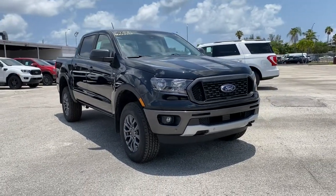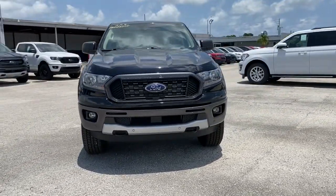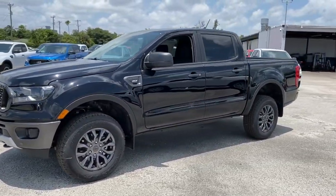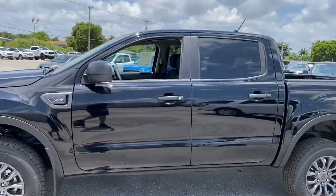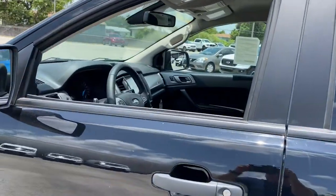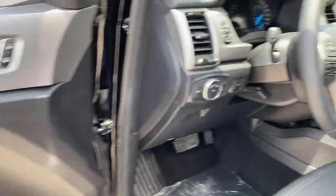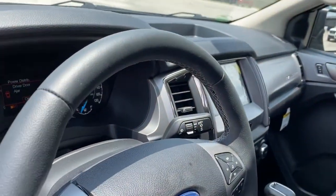Get acquainted with the 2021 Ford Ranger — the midsize pickup that's both smart and tough. With features like smart terrain management and driver assist tech, straightforward controls, and a rugged, dependable build, this truck helps you make the most of your outdoor lifestyle.